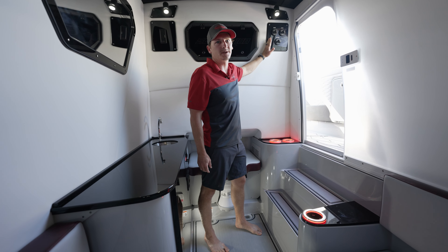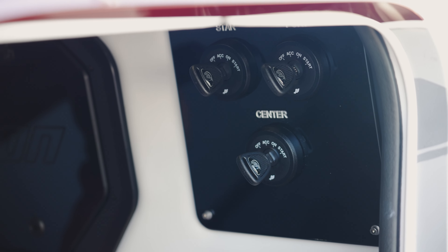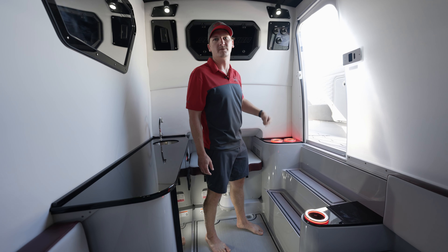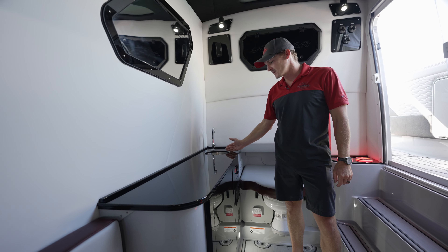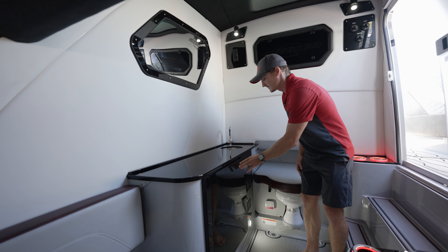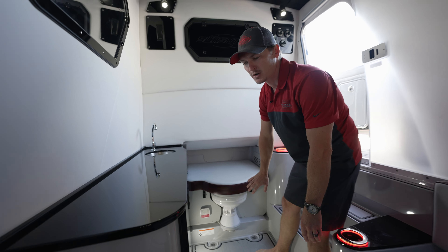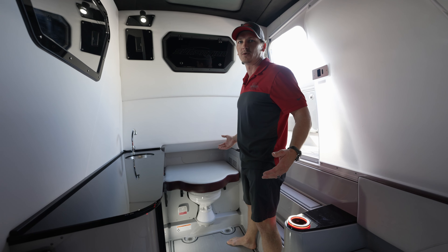Rather than having them clutter your dash and taking away dash space, you have mounted keys up top, and then on your Mercury throttle and shifter it has a button just to fire up all your motors. Over here in the kitchenette you have a mirror, a sink, and a nice little storage compartment. There's a seat here that actually hides your head, which is an electronic pump-out head, but this keeps it from feeling like a bathroom and more like a cabin.